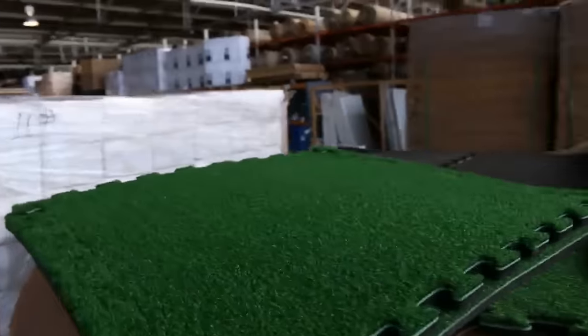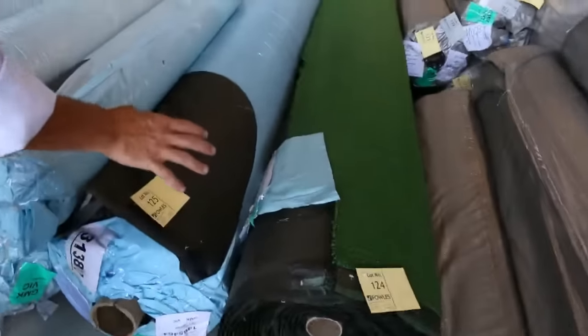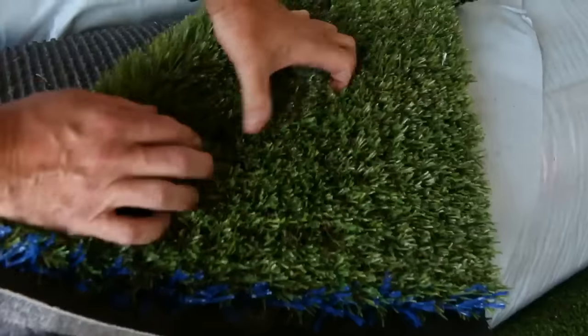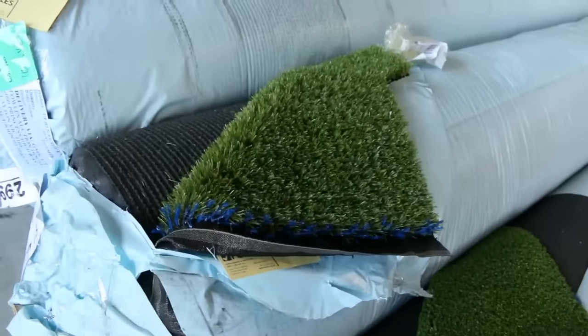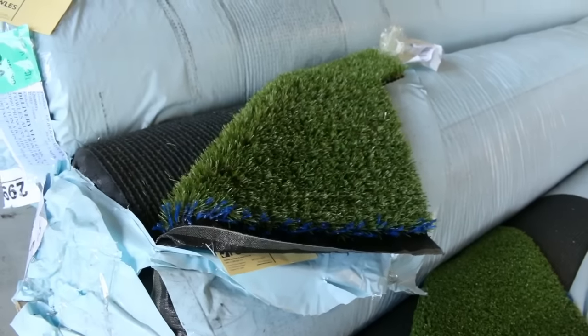We've got grass tiles there and some floating floor. We always have a fair bit of grass — we'll be kicking off with some nice loop pile stuff. The nice thick heavy stuff with the brown in it makes it look really realistic, and that generally sells around about $15 to $16 a square meter. We sell by the square meter and that's under half price for that sort of quality of grass.